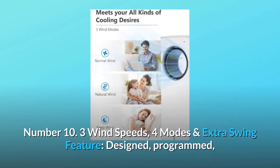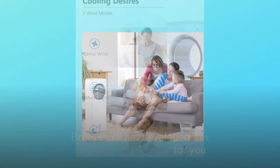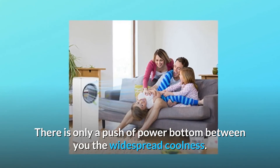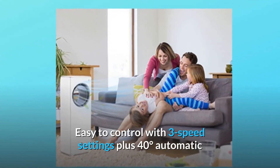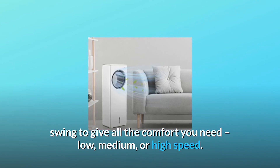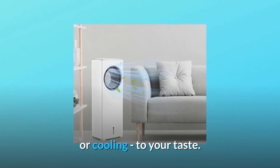Number 10: Three wind speeds, four modes, and extra swing feature — designed, programmed, and engineered for adaptability. Breezewell has developed this easy-to-use tower fan for you. There is only a push of a power button between you and widespread coolness. Easy to control with three speed settings — low, medium, or high — plus 40 degrees automatic swing. Meanwhile, you are able to easily find an appropriate mode: normal, sleep, natural, or cooling, to your taste.